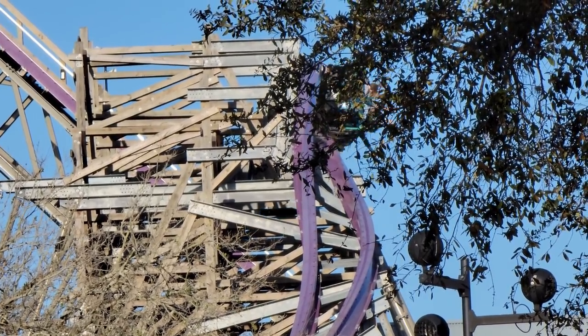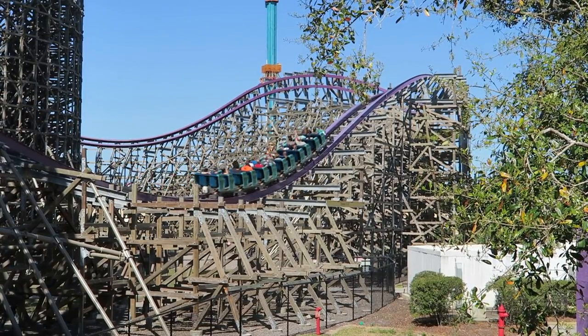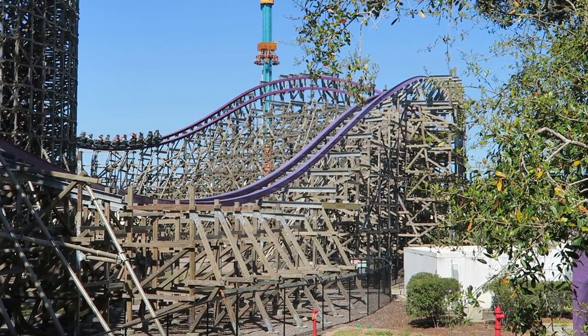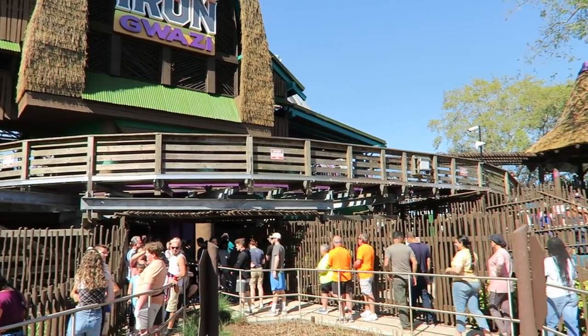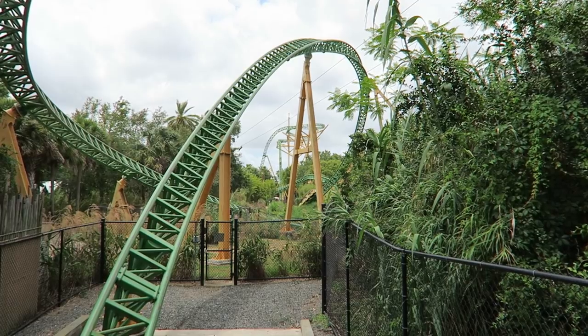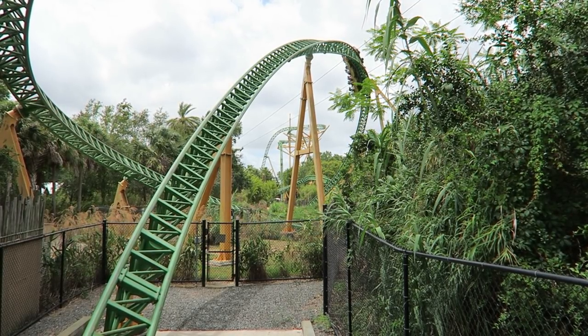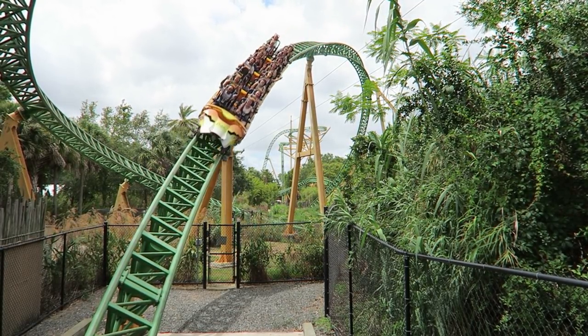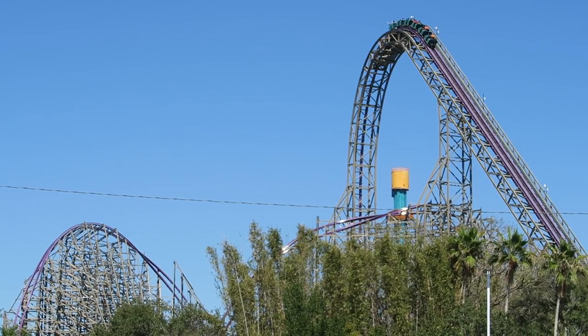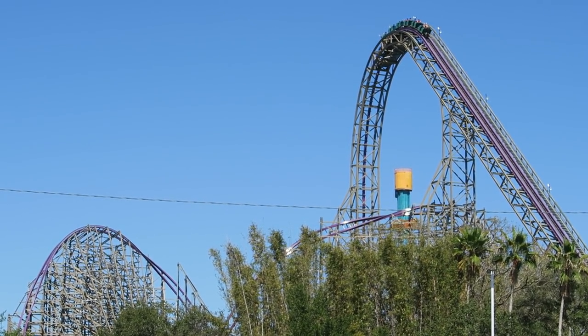Iron Gwazi has been open to annual pass holders for the past few weeks, and officially opens for everyone on March 11th. It's hard to get a grasp of how long the line may be once it opens, but I suspect it may draw a crowd similar to Cheetah Hunt — 60 to 90 minute waits most days — and this is for a few reasons. One, Iron Gwazi has a similarly prominent location towards the front of the park; it's one of the first rides you encounter at Busch Gardens.